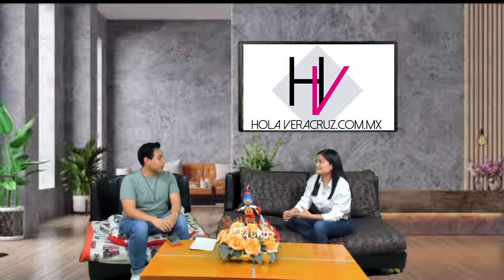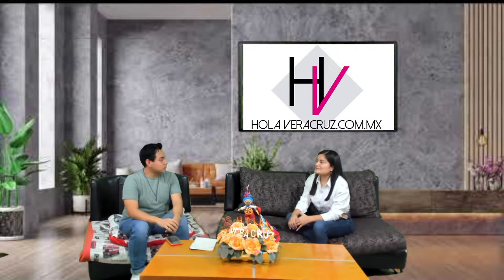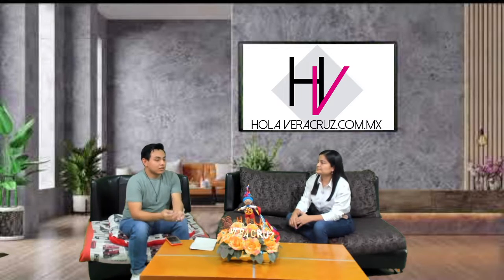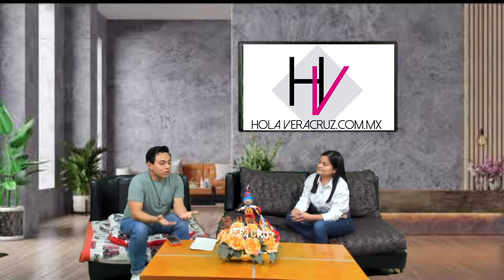Muy fuerte, ¿no? Muchas veces decimos que en el 2022 no pasa eso, pero una de las realidades es que sí pasa, pasa mucho. Qué pena por esas personas que aún no saben reconocer. ¿Y a todas las chavas que te están viendo, cómo has hecho para seguir saliendo adelante? Porque obviamente de repente sí te da para abajo, que dices: vengo haciendo mi trabajo y todavía con estos tratos. Pues la verdad me siento muy motivada porque el trabajo que hemos estado haciendo como equipo siempre se ha visto reflejado.